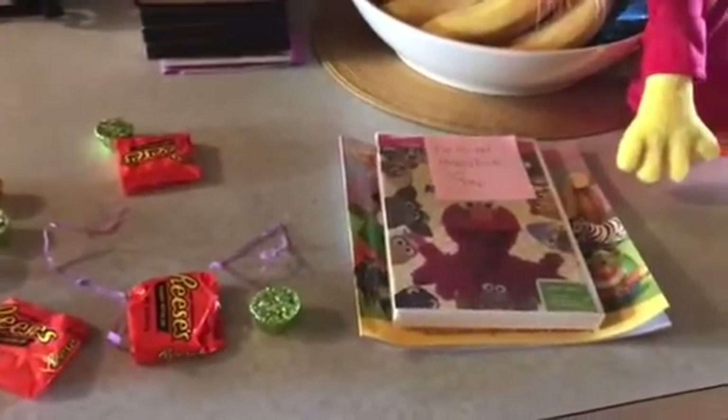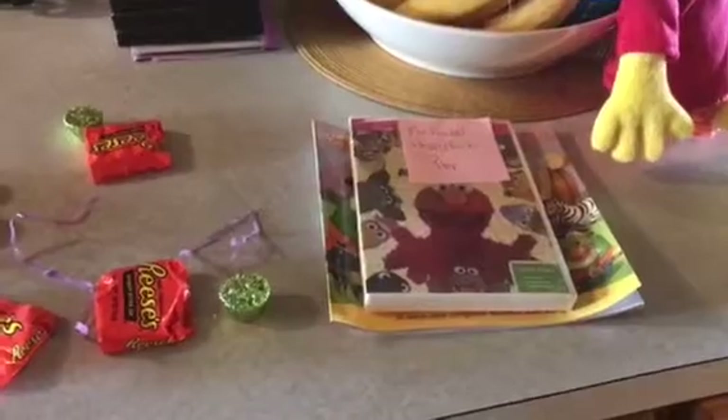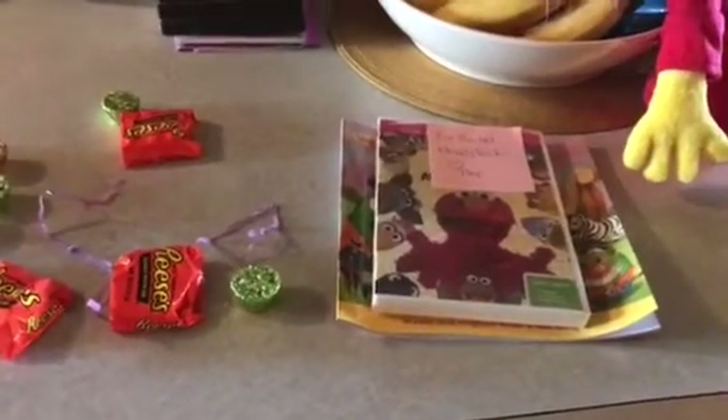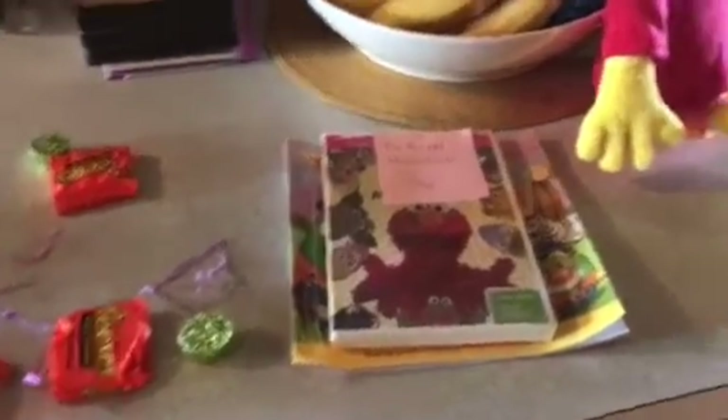Hey guys! This is me, Sesame Street Fan 2001 here, and today I'm going to show you what I got for Easter 2017. Let's get started!